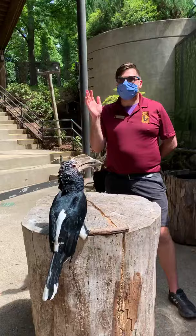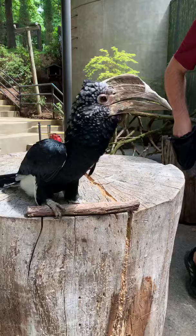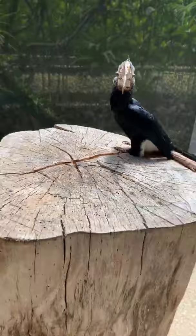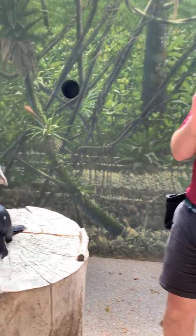Silvery-cheeked hornbills live on the eastern part of the continent of Africa, from about Ethiopia all the way down to South Africa. They live in montane forests — up high in the mountains and hills — in nice big trees. This particular species really likes old, gigantic trees, about as big as the giant stump she's on, or even bigger. Jane would use a hole or cavity in that tree as a nest for her and her family.